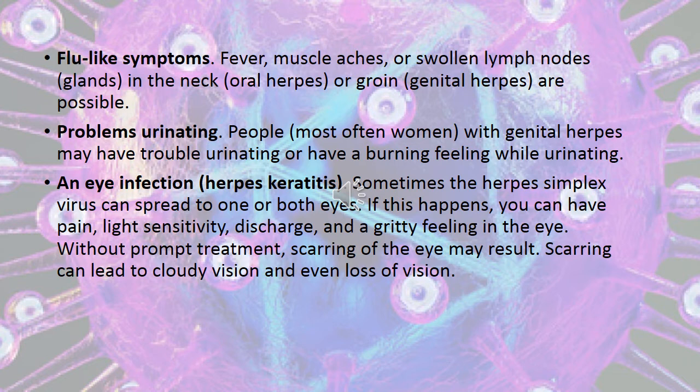An eye infection is another complication. Sometimes the herpes simplex virus can spread to one or both eyes. If this happens, you may have pain, light sensitivity, discharge, and a gritty feeling in the eye. Without prompt treatment, scarring of the eye may result, which can lead to cloudy vision and even loss of vision.